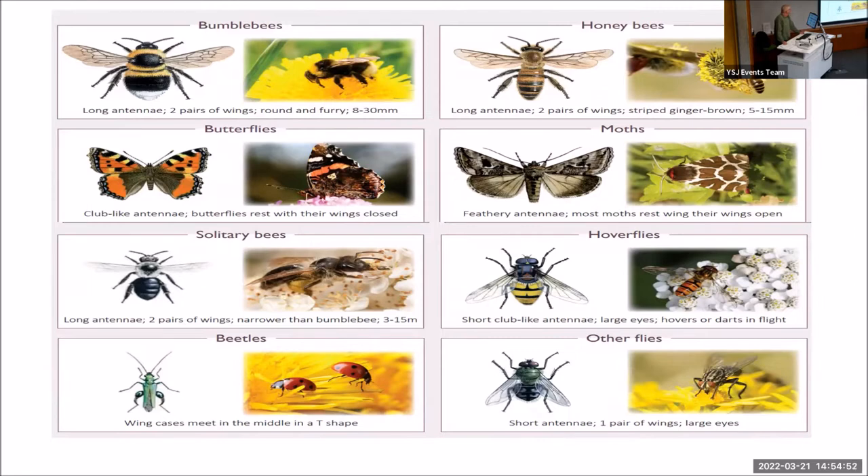Pollination also takes place with birds, like the hummingbird, and bats — fruit bats.